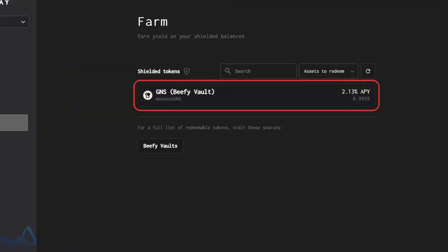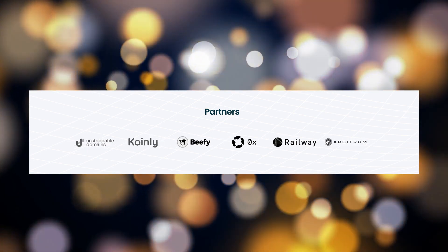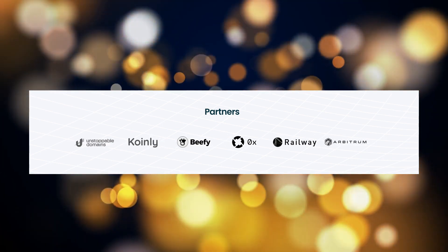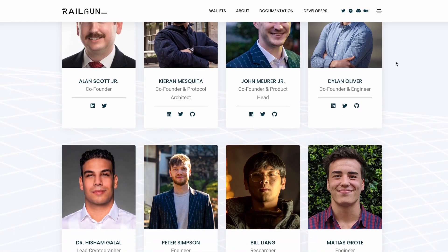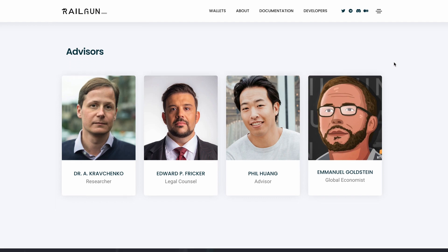Based on their tutorial screenshots from their docs, it does look like at the very least you can use these assets with Beefy Finance. Beefy is a partner of the project along with ZeroX, Foundry, Polygon, and others. They've also got a doxxed team of contributors with four co-founders and their associated LinkedIns, so you can go and check them out.